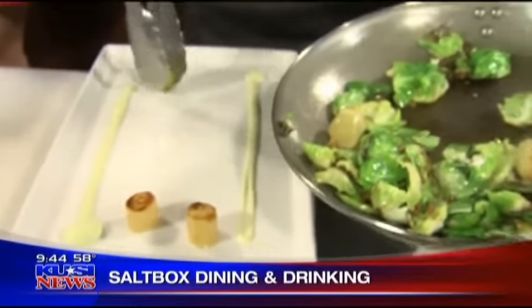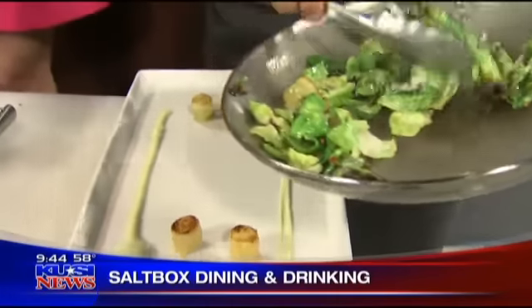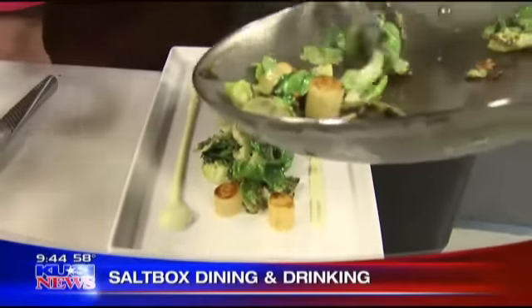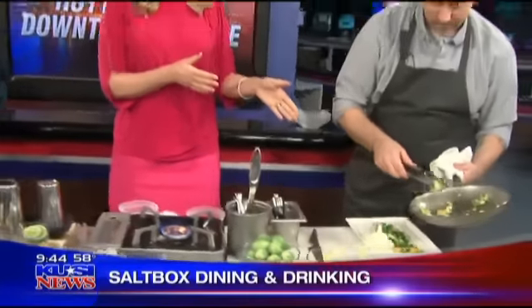Beautiful presentation there, Simon. Thank you. It's great to go with a group of friends, a nice intimate evening, or couples. Yeah, we're a great spot if you're going to see a show at the House of Blues, going to a ball game, or coming in for a more formal dinner.